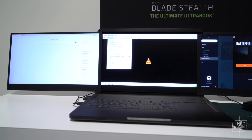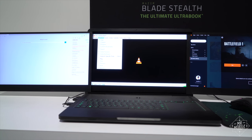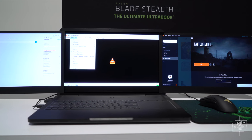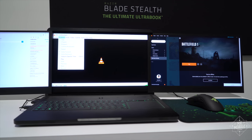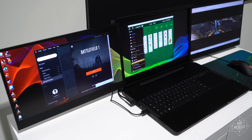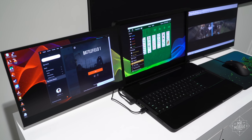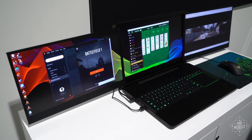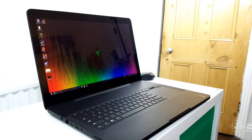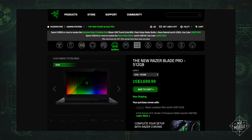A laptop this huge necessarily brings some compromises. It's 12 pounds all told, which is what my old HP Pavilion and power brick weighed about a decade ago. Battery life is a concern too, with all those pixels to push. And then there's price — the Razer Blade Pro, the single-screen notebook available today, starts at $3,700.